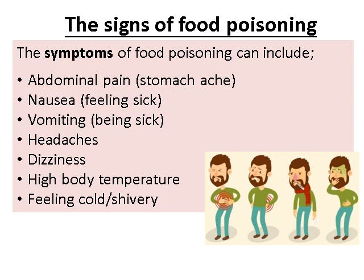The next question covers the signs of food poisoning. The main symptoms are: abdominal pain — that's your stomach ache — nausea, vomiting, headaches, dizziness, high body temperature, and feeling cold and shivery. That last symptom — high temperature while feeling cold and shivery — is basically your body going into shock, not understanding how to deal with the food poisoning bacteria, and so you feel all of these symptoms.